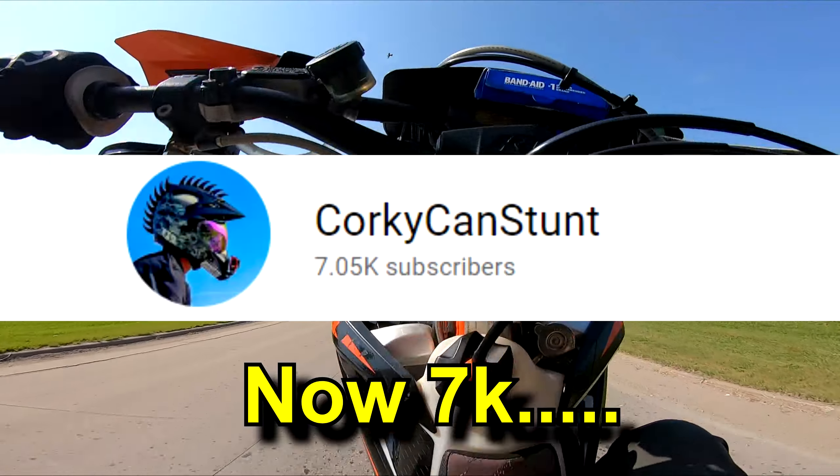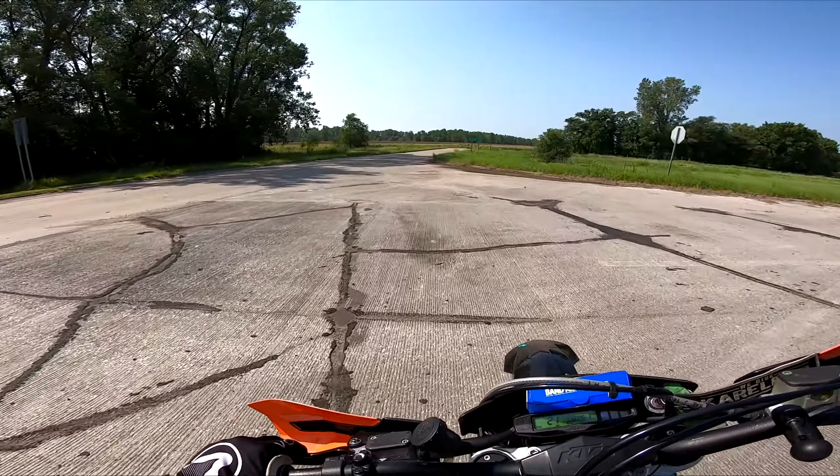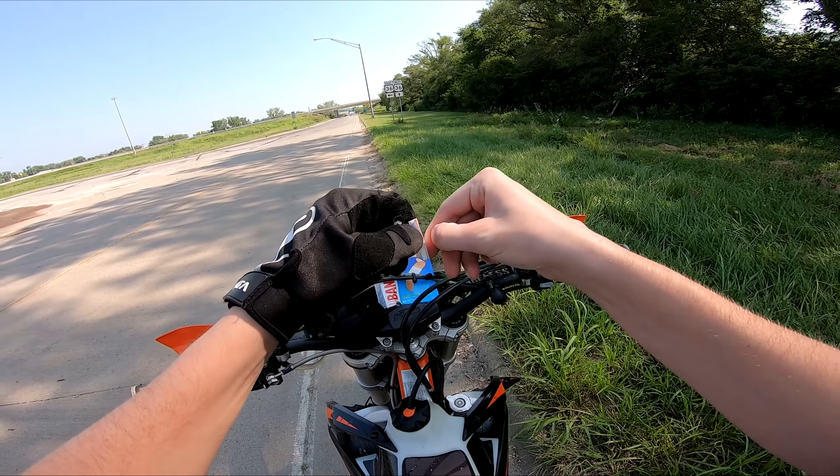We hit 5,000 subscribers! We need to put these to use right now. As I was checking out, the lady was like, 'Do you have an owie?' No — it's gonna be holding some stuff together. Check this out, boys.